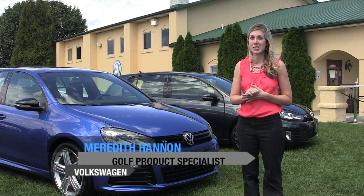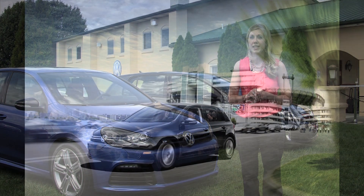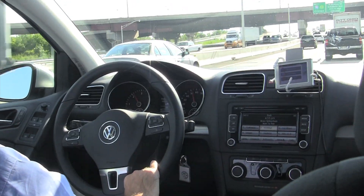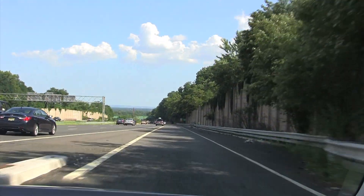Come and test drive a diesel, because I think you would be very pleasantly surprised in terms of the cleanliness of the car, the zippiness, and the pure fuel economy. The 6-speed turbo diesel was a lot peppier than you'd think. The 2-liter, 140-horsepower engine generates 236 pound-feet of torque, which means you really have the power when you need it.